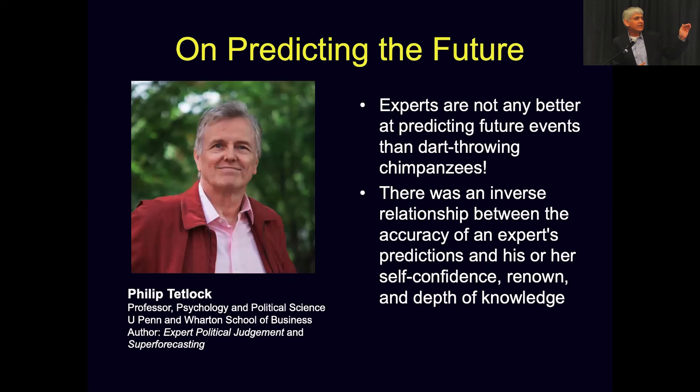On predicting the future: Philip Tetlock, Professor of Psychology and Political Science at UPenn and Wharton, author of Expert Political Judgment and Superforecasting, found that experts are not any better at predicting future events than dart-throwing chimpanzees, and there was actually an inverse relationship between the accuracy of an expert's prediction and their self-confidence, renown, and depth of knowledge. Thank you very much for your attention.